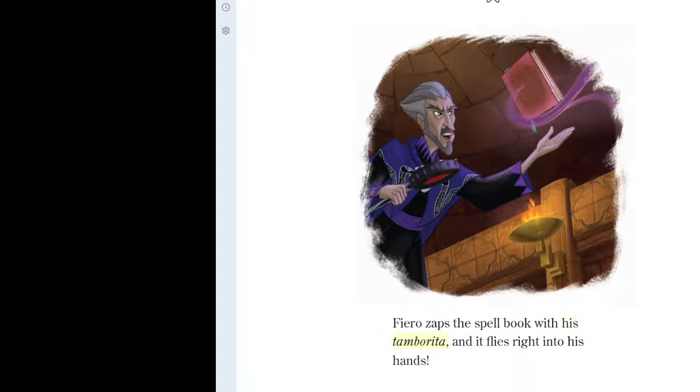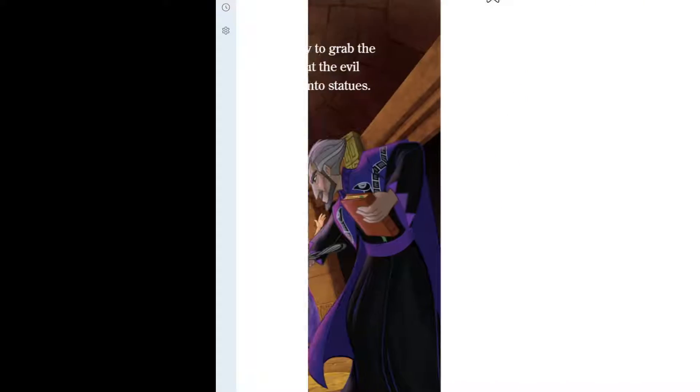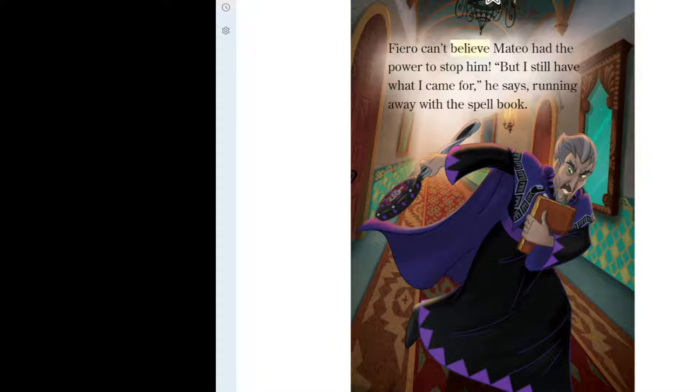Fiero zaps the spellbook with his tamborita, and it flies right into his hands. Gabe and Naomi try to grab the book from Fiero, but the evil wizard turns them into statues. Then Fiero aims his tamborita at Princess Elena. "Mateo!" Elena shouts. "You can beat him!" Mateo will not let Fiero hurt Princess Elena. "No!" he yells angrily. Mateo bangs his tamborita and shouts a spell. It blocks Fiero's curse and sends him flying through the door. Fiero can't believe Mateo had the power to stop him. "But I still have what I came for," he says, running away with the spellbook.